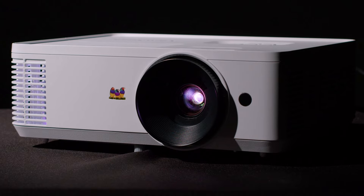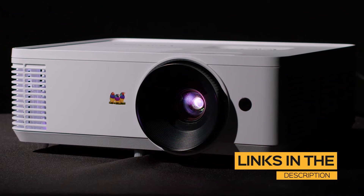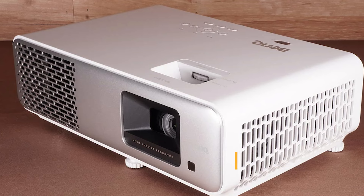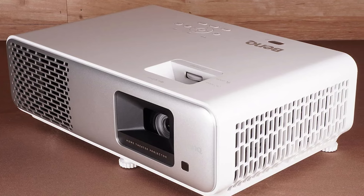All of the links to find the best prices on all of the projectors mentioned in this video will be in the description below. The projectors mentioned in this video are in no exact order, so be sure to stay tuned until the end so you don't miss anything.